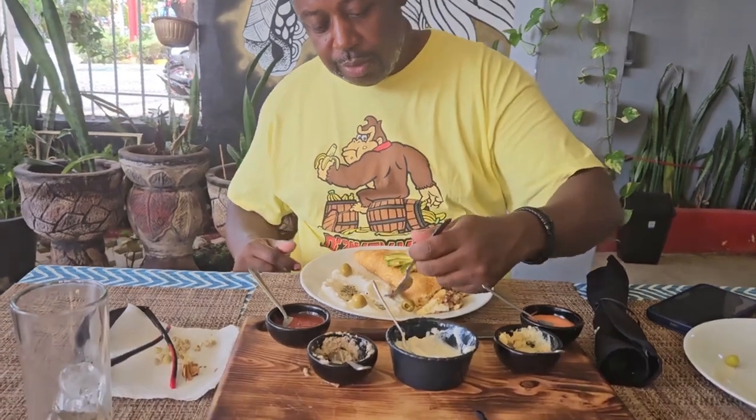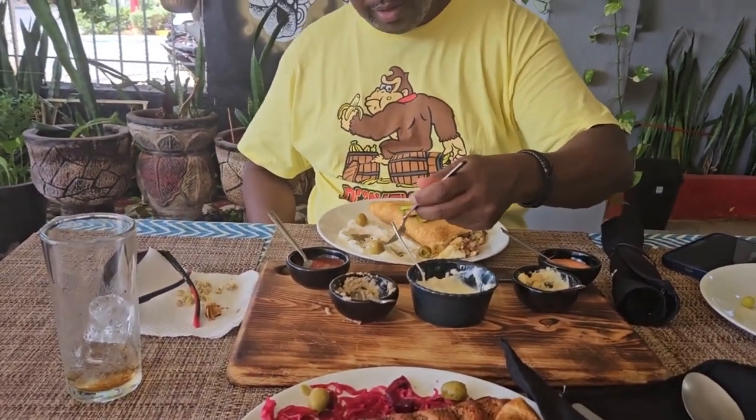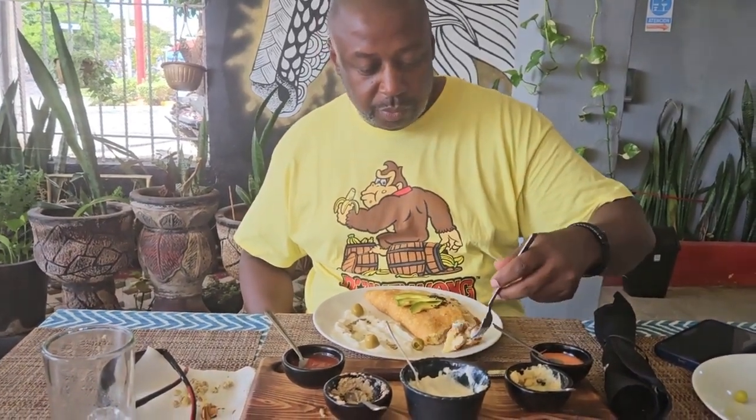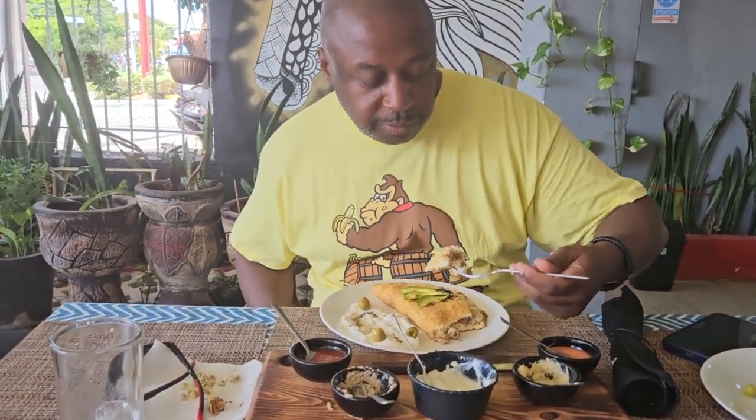Yeah, we're out here exploring, we're trying new things. And it's a Sunday — Sunday morning — so we're just chilling.